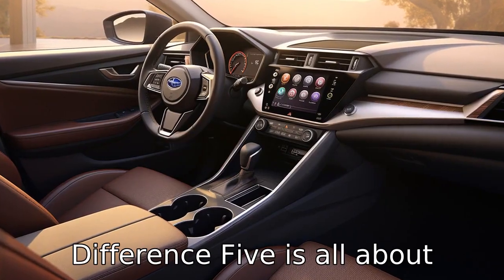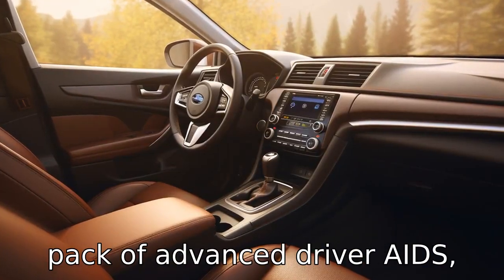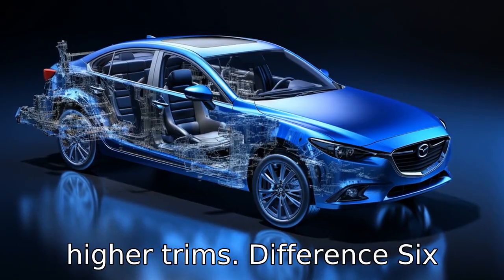Difference 5 is all about technology. The Subaru Legacy comes standard with the EyeSight Pack of advanced driver aids, while for the Mazda 6, these features are only available on higher trims.